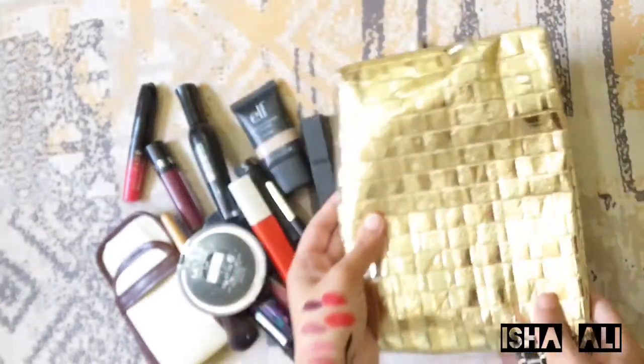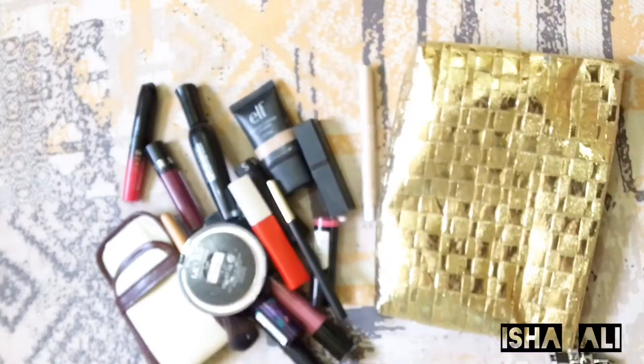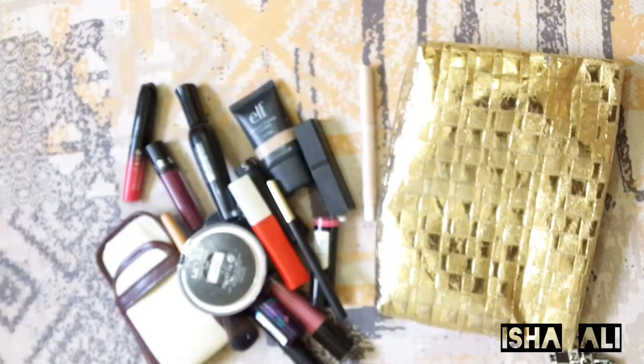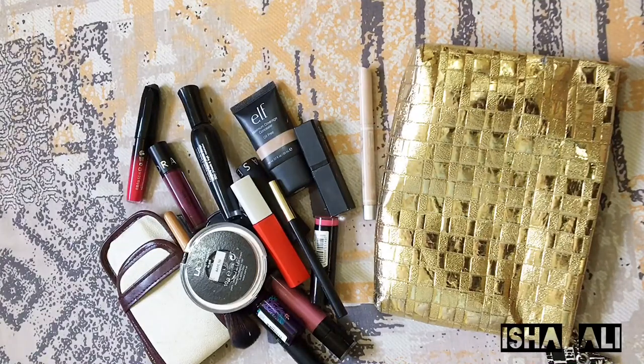That was everything in my makeup bag. I don't carry foundation — I have BB cream. I use Pond's BB cream for daily use. It is very good; it doesn't give you a heavy look and it feels very natural and fresh.